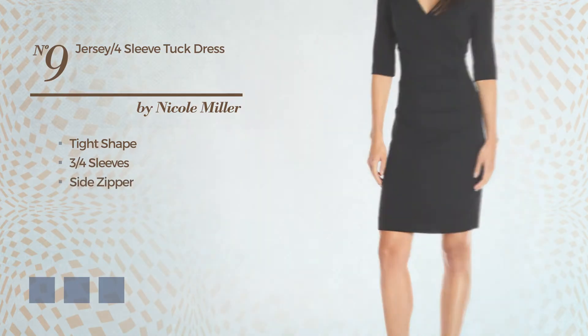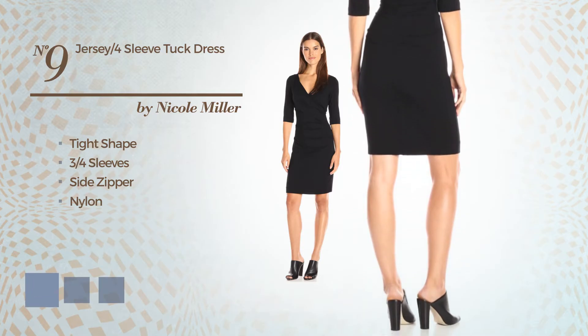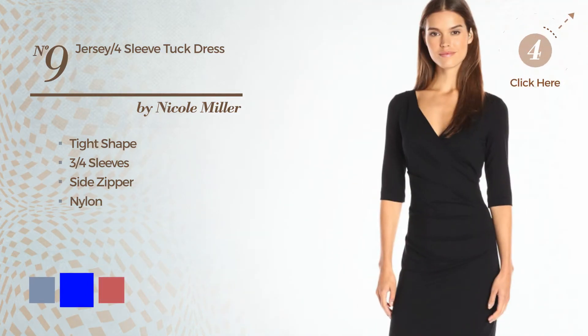Number 8, cocktail dress. Featuring a strap as well as side zipper, crafted from stretch linen. The available color variations include royal blue and black ink.